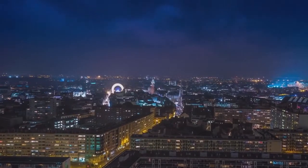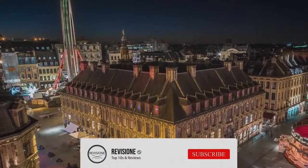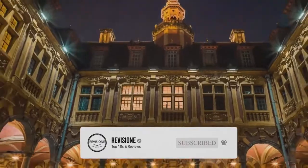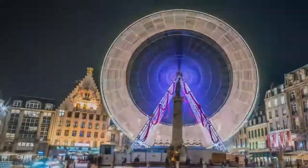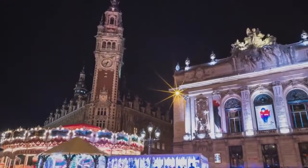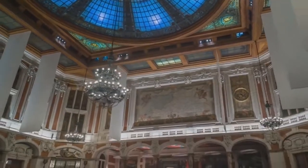Lille is the capital of the Hauts-de-France region in northern France, near the border with Belgium. A central hub and bustling university city today, it was once an important merchant centre of French Flanders, and many Flemish influences still remain. The historic centre, Vieux-Lille, is characterized by 17th-century brick townhouses, baroque buildings with delicately gabled roofs, cobbled pedestrian streets, and a large central square, the Grand Place.